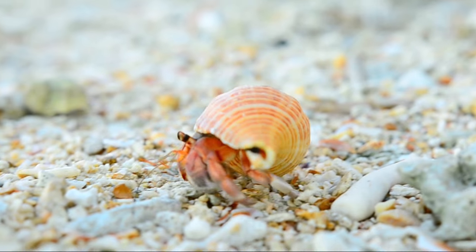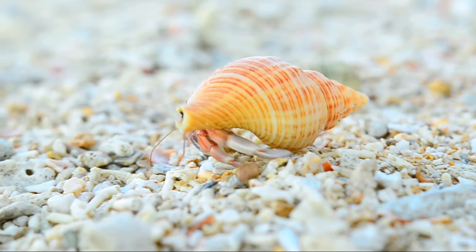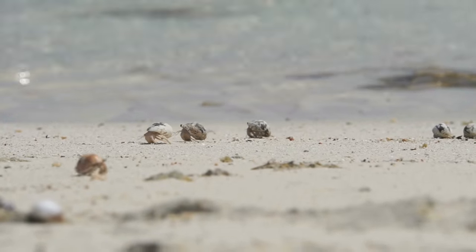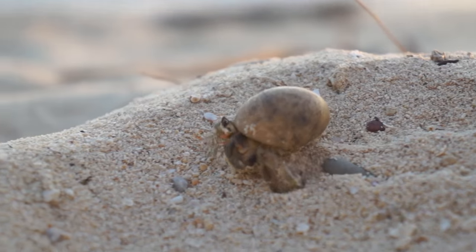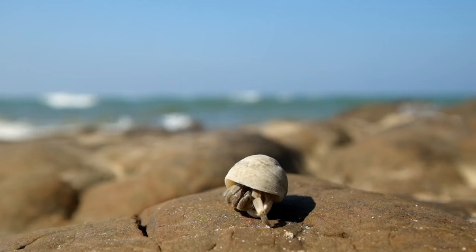Hermit crabs in the wild can live for decades, but those in captivity often die within just a few months. Help keep hermit crabs where they belong — in the wild. Never buy a hermit crab, and tell your family and friends why they shouldn't either.